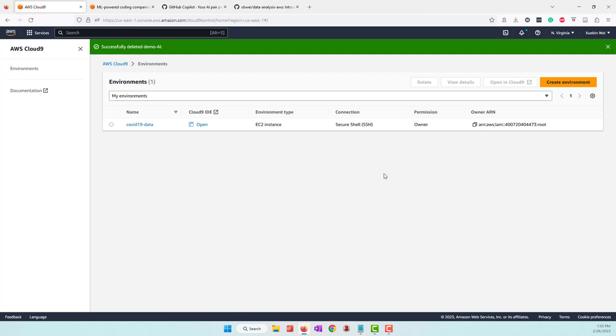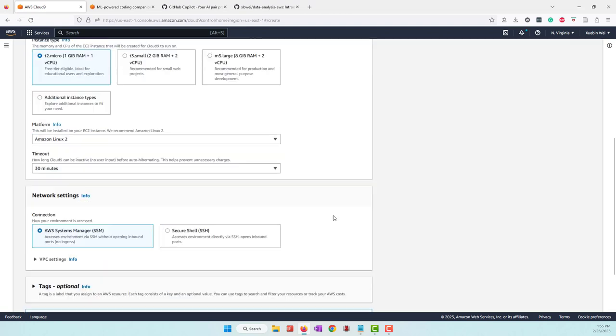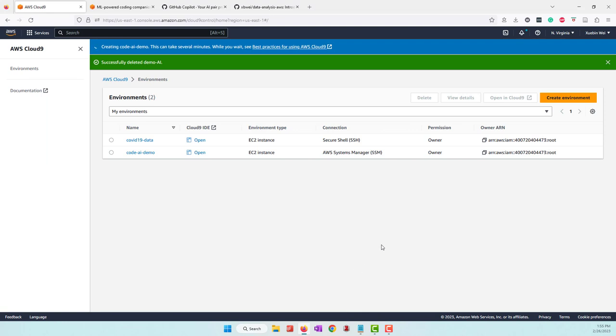I'm going to use Cloud9. I'll go ahead and create a Cloud9 online Python code editor, calling it 'code AI demo.' I'll accept the default settings and hit create. It will create a cloud-based code editor which supports most programming languages like Java, C, Python, etc. The benefit of Cloud9 is that you can use your browser to do Python coding.